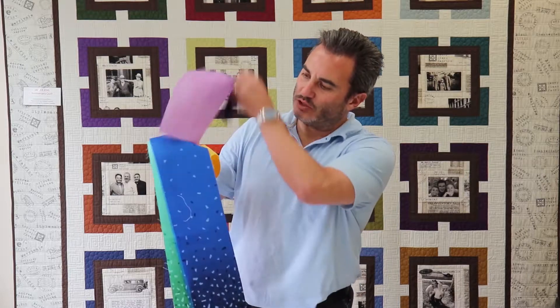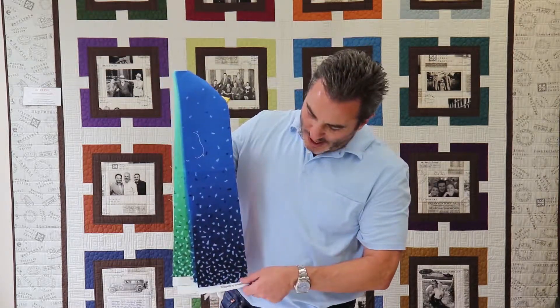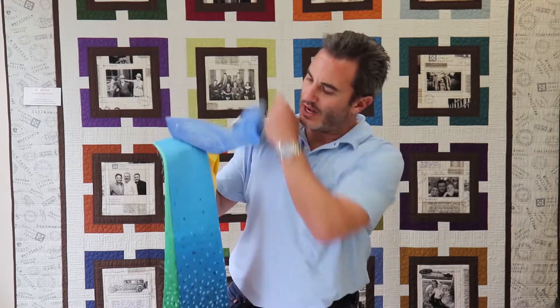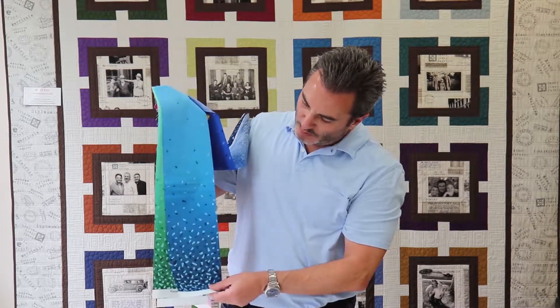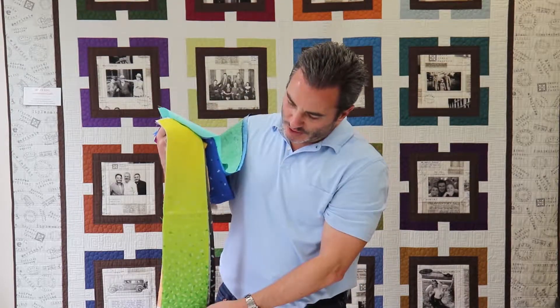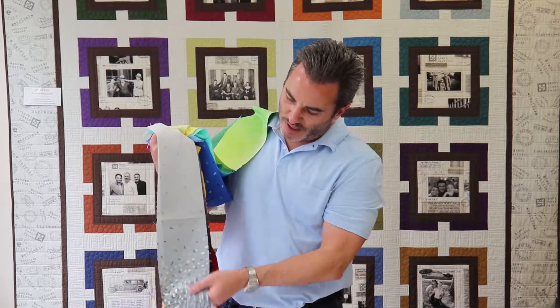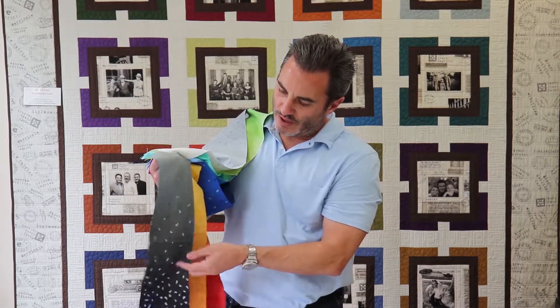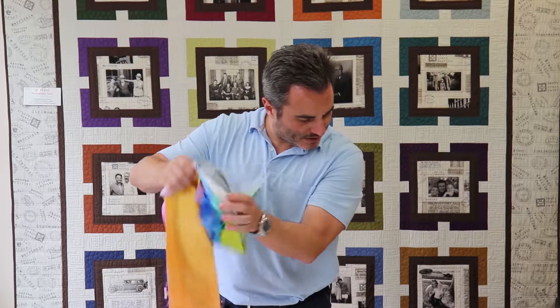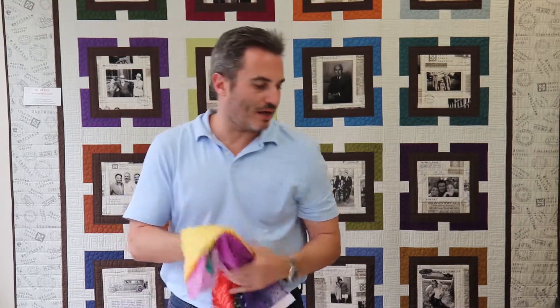Then we have purple — the pearlescent is really nice on this and will definitely add a really interesting component to any quilt. Then this other blue version, a nice green version, a lime green version. And then we get to the grays — light gray and a darker gray. This is a 10-SKU collection. If it does well, we will continue it as a basic and bring in some new colors. That is Snippets Pearlescent by Chelsea Designworks.